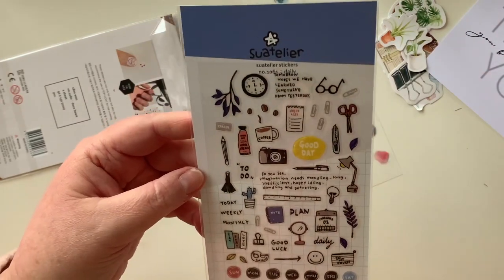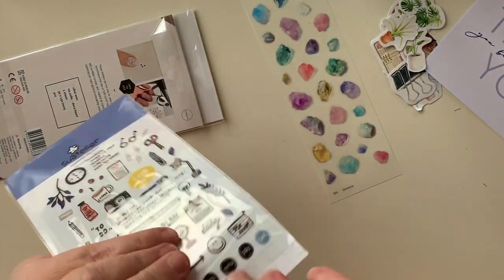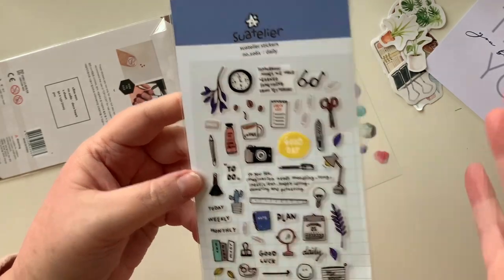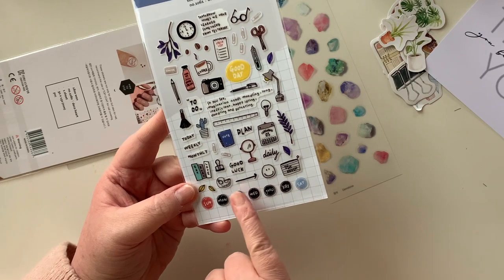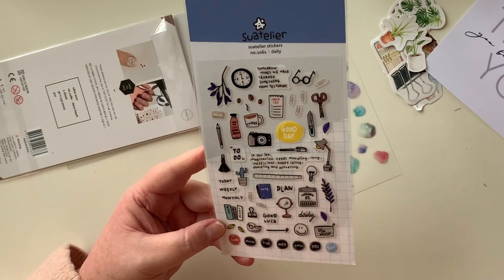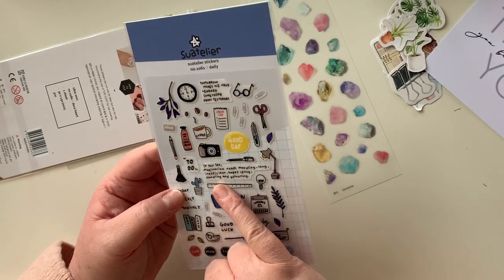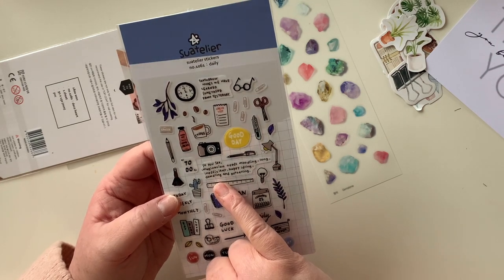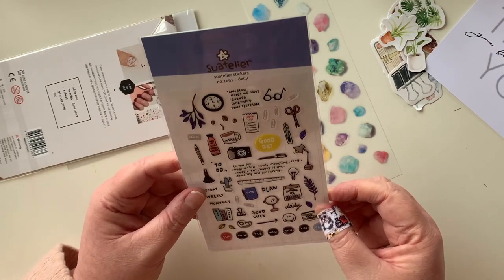Next up, I love these Sutalia stickers — they are so cute. I'm really feeling transparent stickers at the moment; I just love the concept. This one is called 'Daily' and it's got a lot of daily items with a stationery focus: daily, weekly, monthly, days of the week, some tape, a little pouch that says 'in my pouch,' a planner, a ruler, a camera. It also says 'tomorrow hopes we have learned something from yesterday' and 'imagination needs moodling — long, inefficient, happy idling, dawdling and puttering.' Yeah, it kind of does!